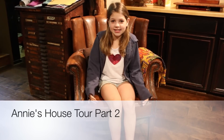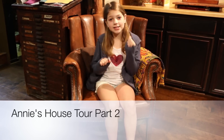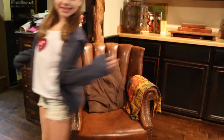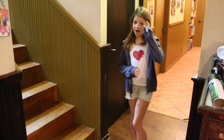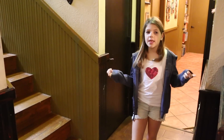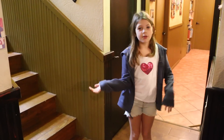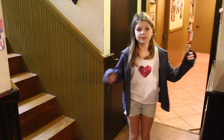Hi guys! Today I'm super excited to make this video because I'm actually doing my house tour part 2! So let's go explore my house! So my house tour part 1, I showed you my kitchen, my living room, like the most important things. But now we're going to go show you the small things like the bathrooms and all the bedrooms and things like that.